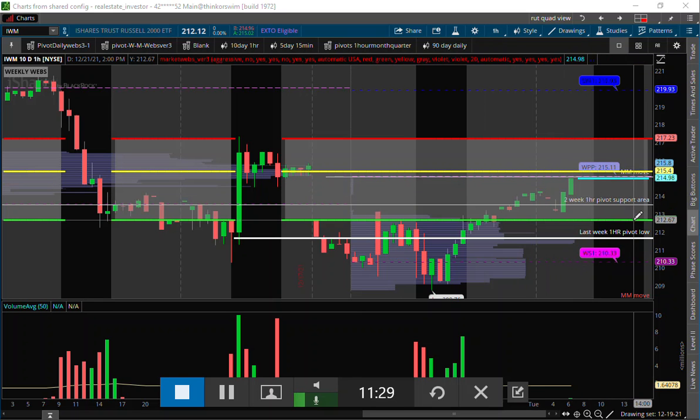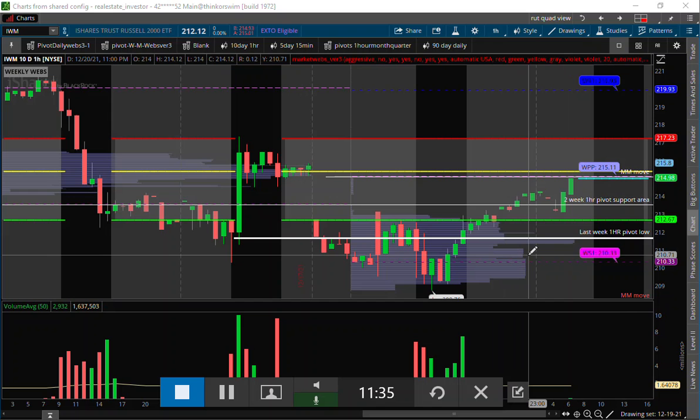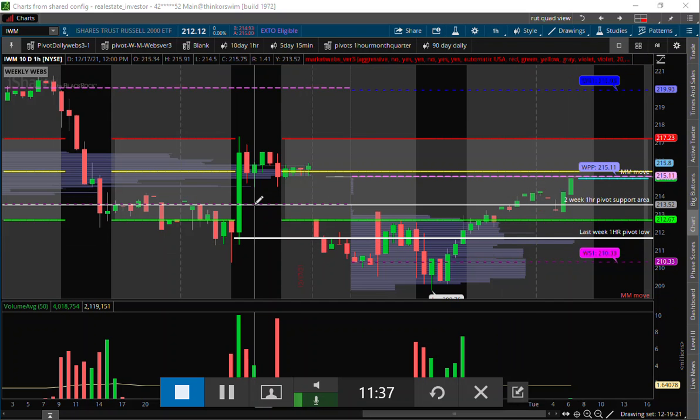Initially right now it doesn't look that way in my opinion — it's looking pretty good here for the Russell. We're also holding above a two-week support area on this IWM.